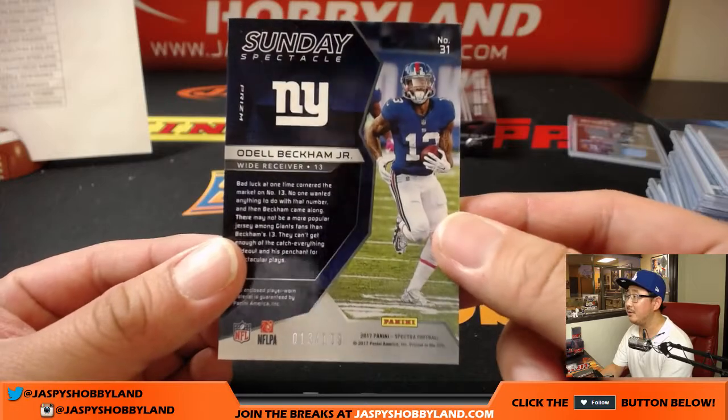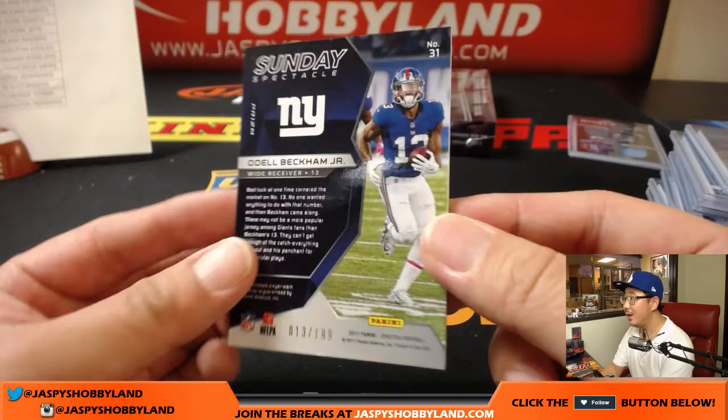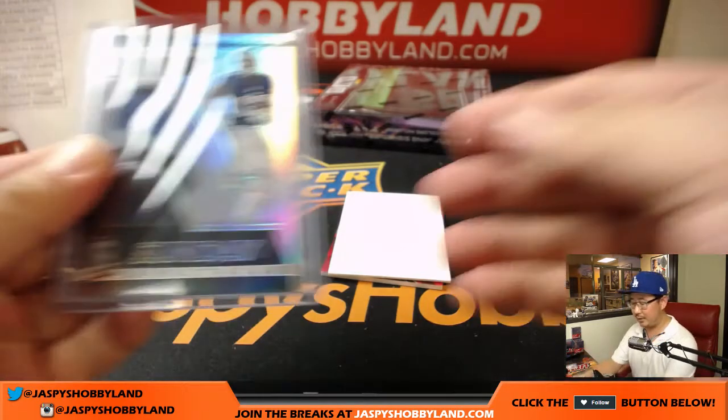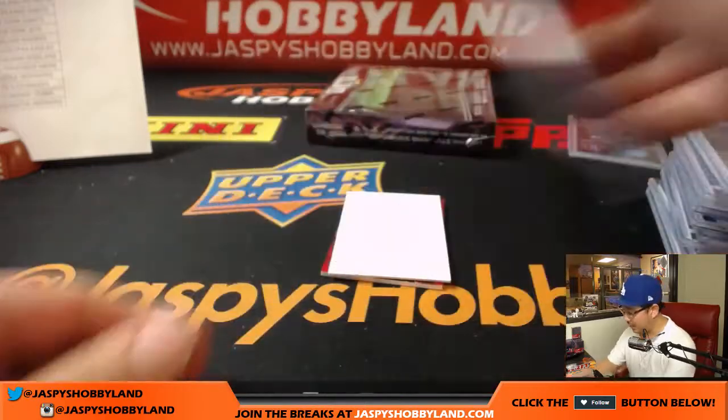Number 13 out of 199 — look at that, hitting jersey numbers too! What kind of night is this? There you go — looks like he's back on track as well, Adam.